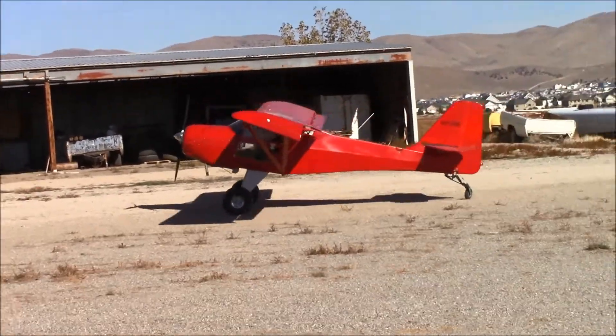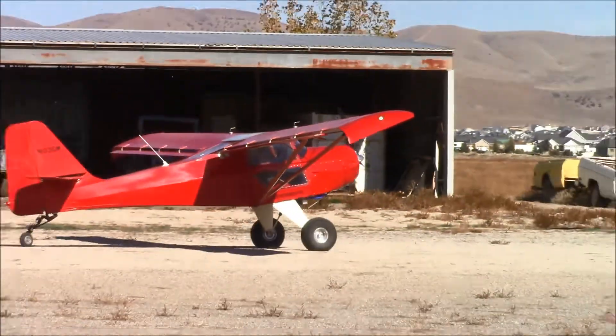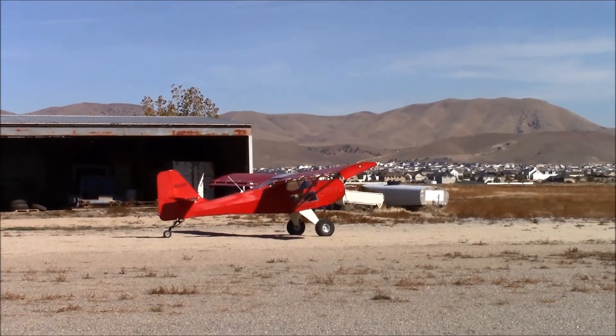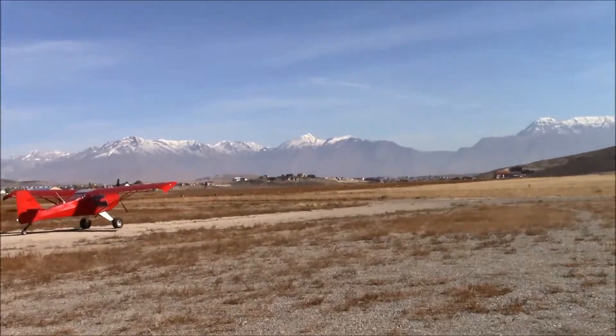And now is the time for the first flight, and before that just a little extra testing. I think we'll just make a pass down the runway — yes, perfect.